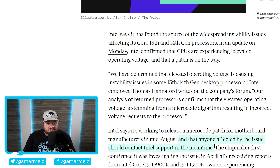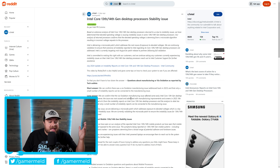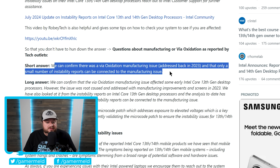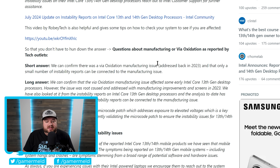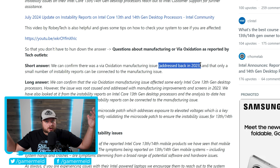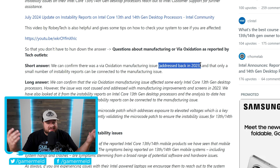Believe it or not, there's actually another issue. In their main statement they didn't discuss it, but they at least acknowledged it — questions about an oxidation issue on the CPU. The answer is that they can confirm there was a via oxidation manufacturing issue, and that only a small number of instability reports can be connected to that. Apparently it was addressed back in 2023. Of course, that "small number" doesn't really tell us anything — is that 100, 1,000, 10,000? And why didn't they tell us this back in 2023?